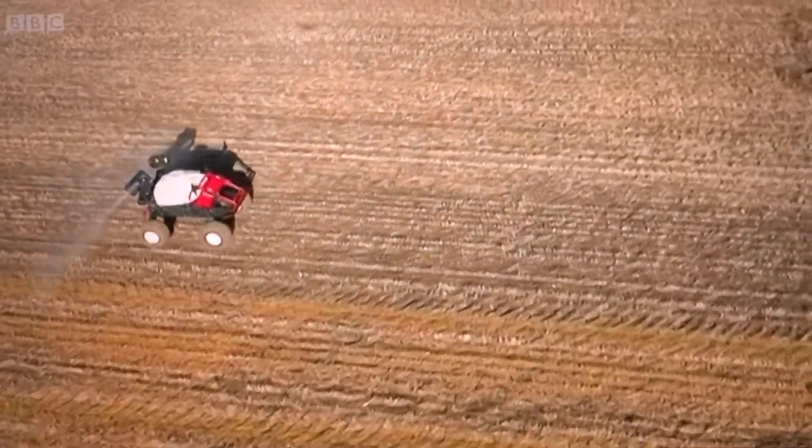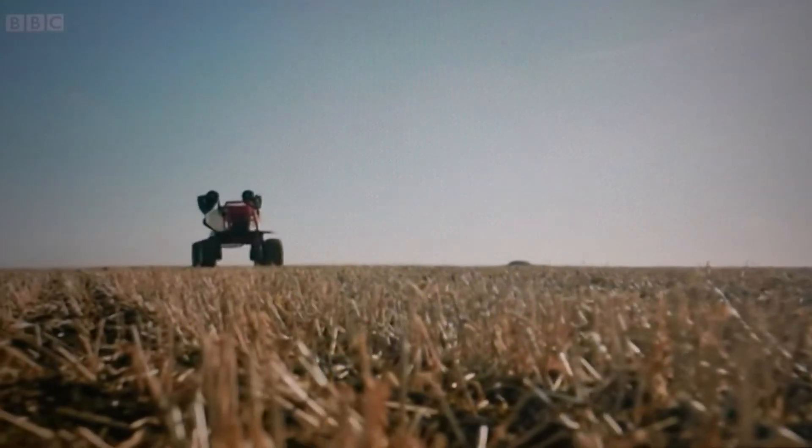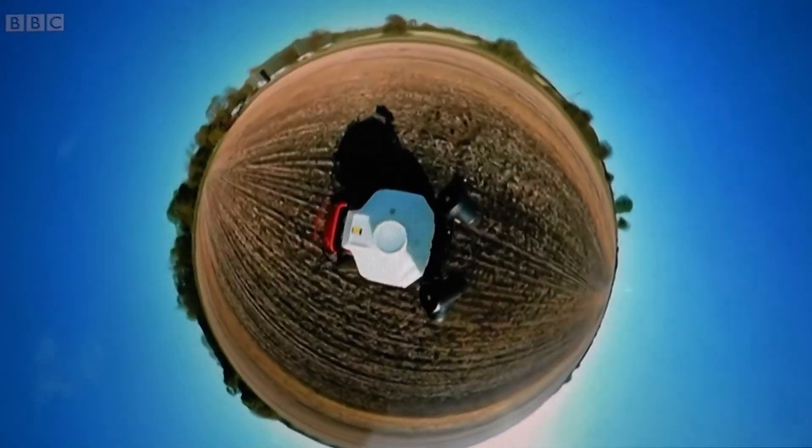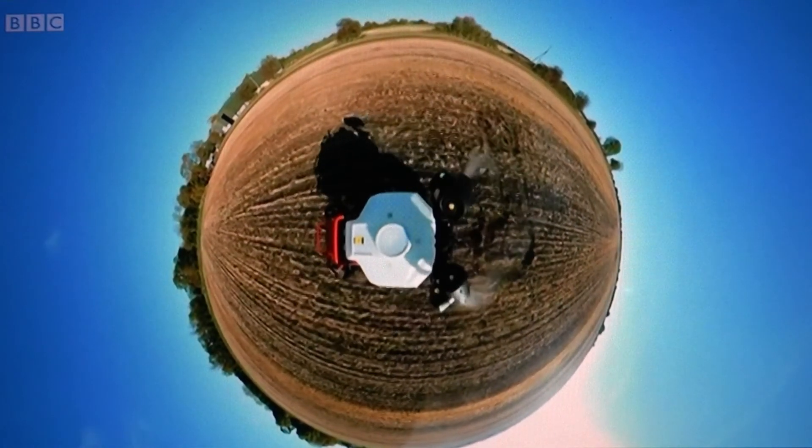But by adapting techniques to trap carbon and using technology, farmers know they can also be part of the solution. Richard Westcott, BBC Look East, Cambridge.